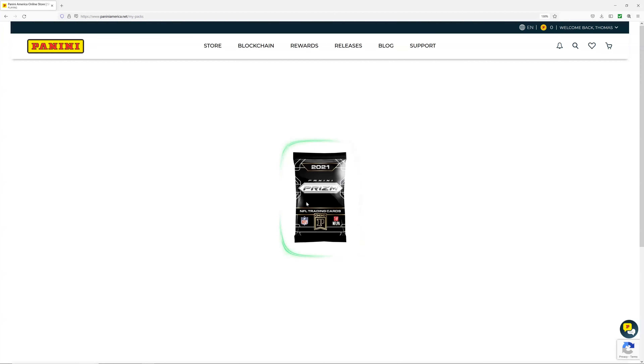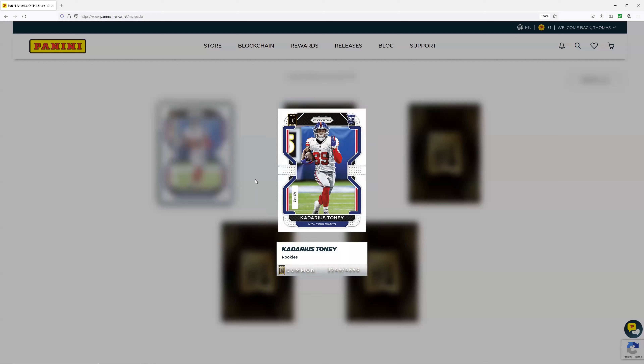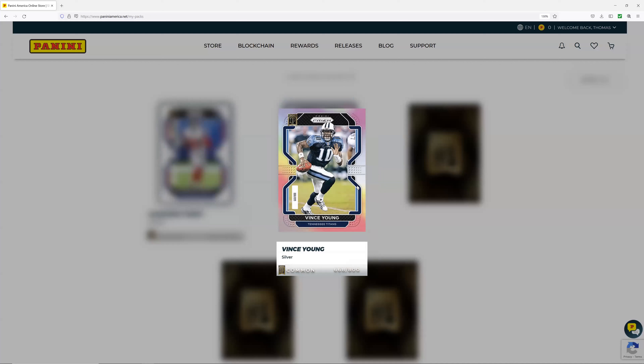This is our last pack. Let's hope for a rare card because I've only got two uncommons. I didn't even get an uncommon in this one. I guess you're gonna change your name from Lucky, huh? Kadarius is not bringing the luck tonight. Oh wait — this is a special card — Vince Young.